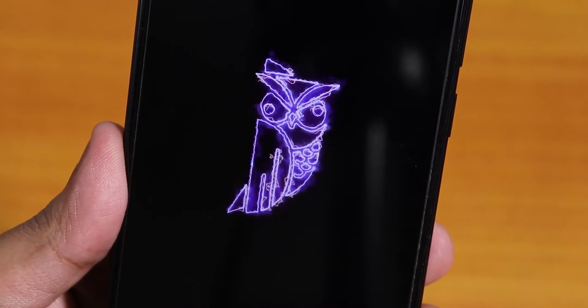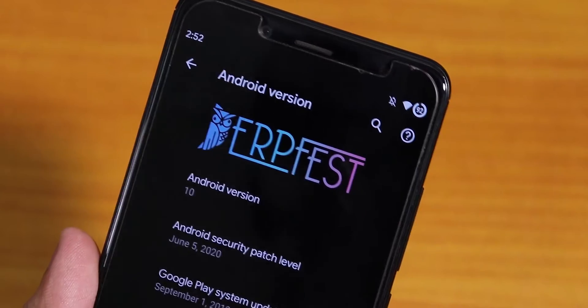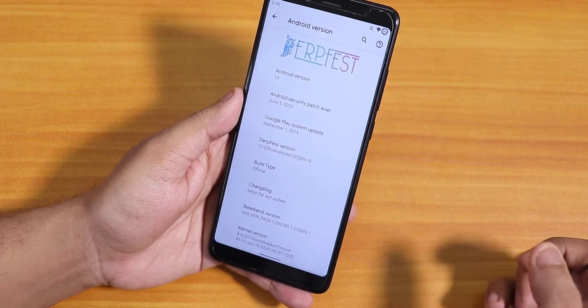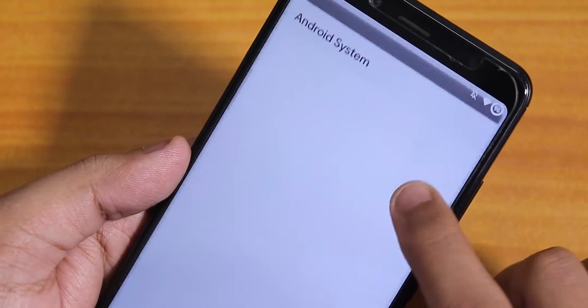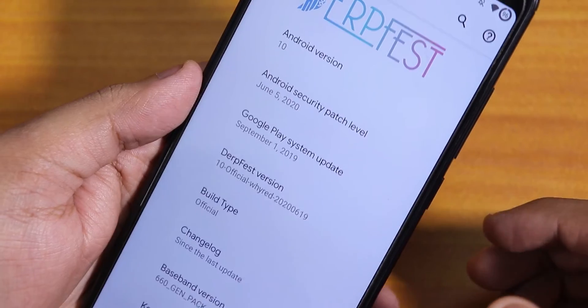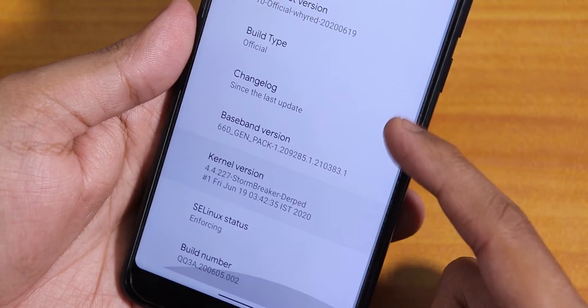What is up guys, this is Tito back with another video on the Redmi Note 5 Pro. Today I'm going to be showing you the latest DerpFace ROM on this device. This is the 19th June 2020 build. As you can see at the top we get the DerpFace logo, the Android version is 10, and the security patch is the latest June 5th 2020. This is the official build and you can see the changelogs from here.